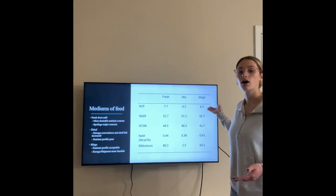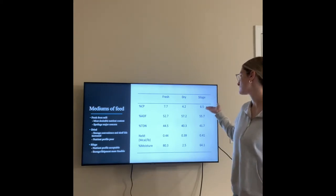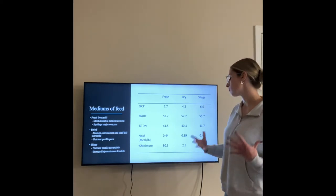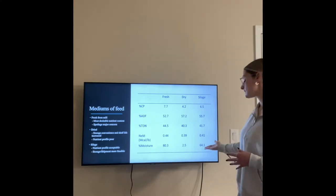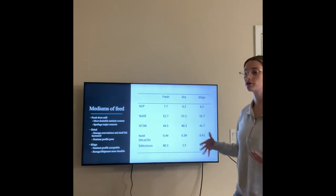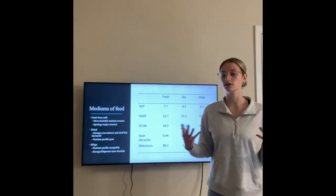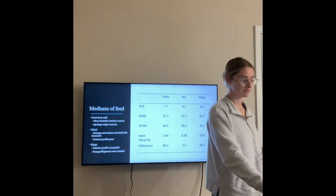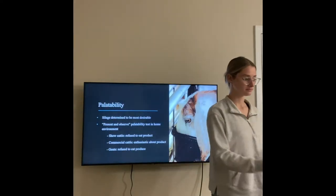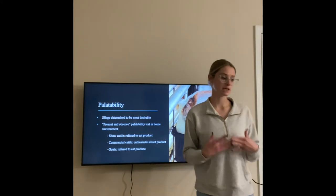So then we look at olive pumice silage, which has a 6.5% crude protein — an acceptable nutrient profile — and a 64.1% moisture, which is a more feasible way to store our olive pumice than the fresh pumice. Overall, the silage was determined to be the most desirable.